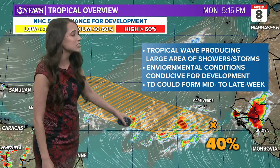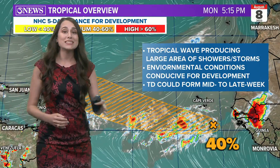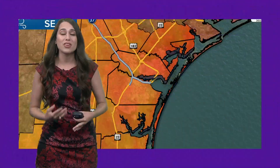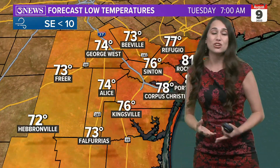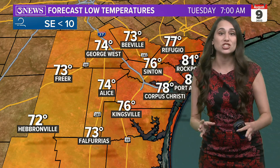The National Hurricane Center does expect a tropical depression to form somewhere here in the Atlantic by mid to late week, and after that the conditions for development are going to deteriorate for 97L. Something to watch, not worry about just yet.